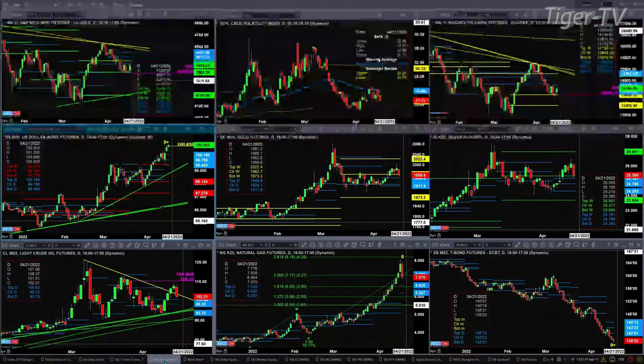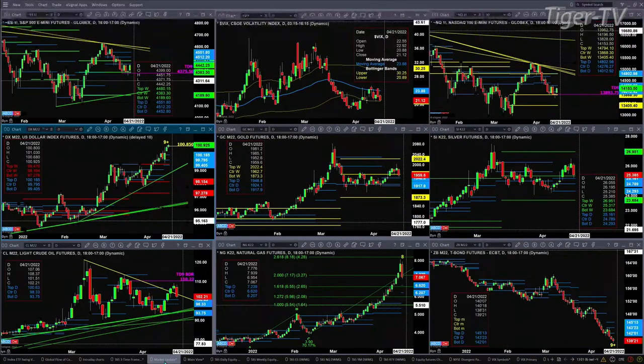If you take a look at the NQ, it is back inside its profile. Next level of resistance is 14276 from its daily time frame. The U.S. dollar index yesterday completed a TD 9-count pattern. But if price closes above 100.85, that's going to suggest we have a strong momentum move to the upside. Gold has pulled back but is still above the top of its daily profile, which is 1948.80. Silver is above the top of its daily profile as well — that's at 2516. Therefore, the signal for those instruments are still bullish.